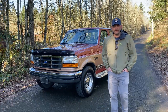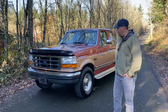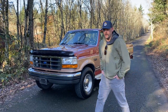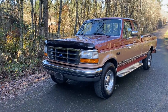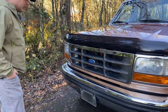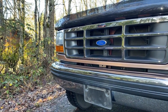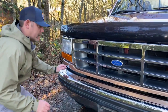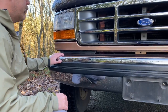Hey everyone, this is Shea with BR Pacific Motorsports. We're going to be doing a walk around this 1995 F250 we have and give you a little history on it and show you a good detailed look at this truck. Right now it's a little over 44,000 miles, it's a one owner truck and it has always been garage kept. I bought it from the original owner.